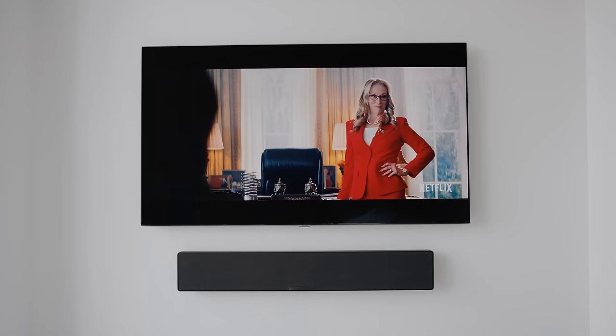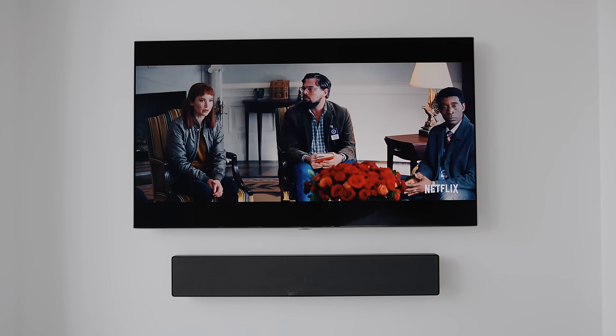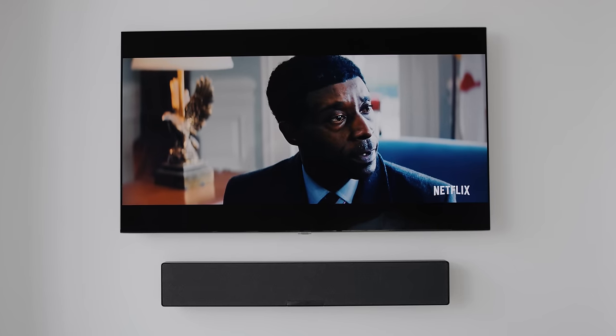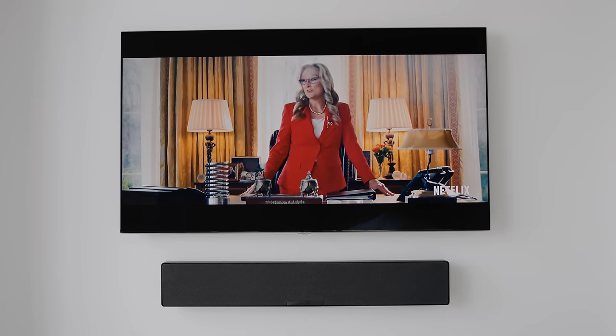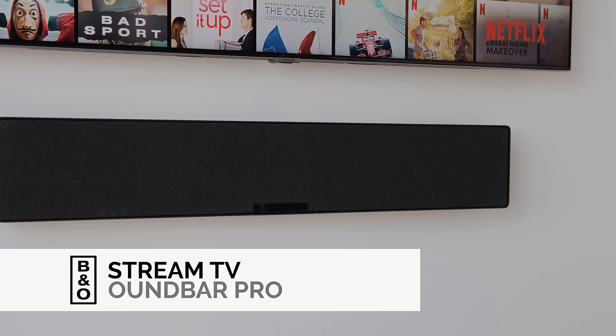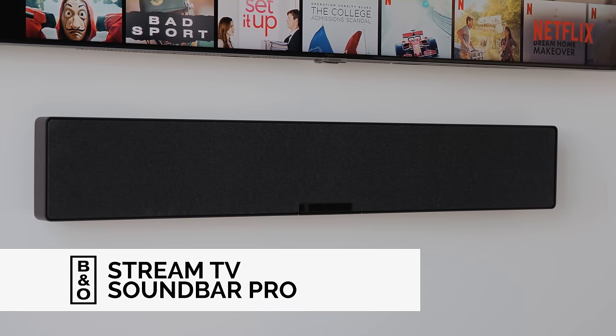Something that has been very prominent in the past couple of years is not only soundbars but also stream boxes that are able to give you access to all of your favorite apps and platforms to stream the content that you love. Today we're taking a look at a product that combines both — it is the Verizon Stream TV soundbar in collaboration with Bang & Olufsen.